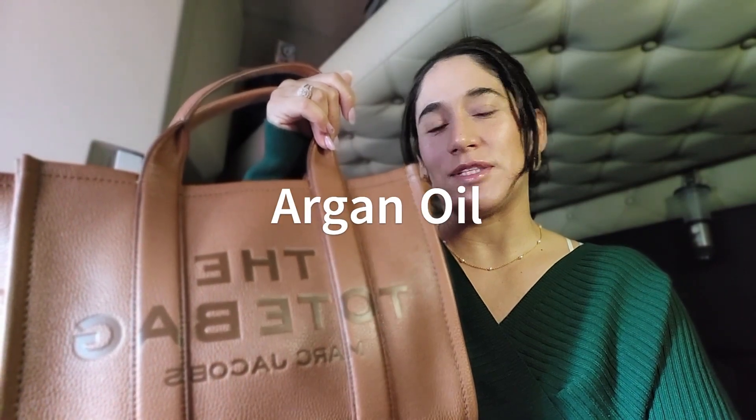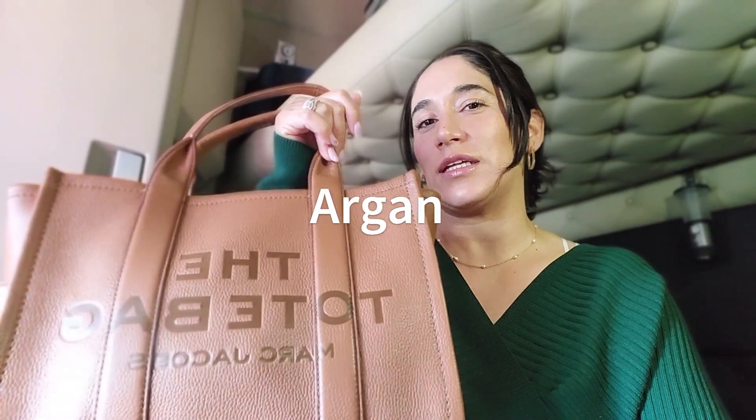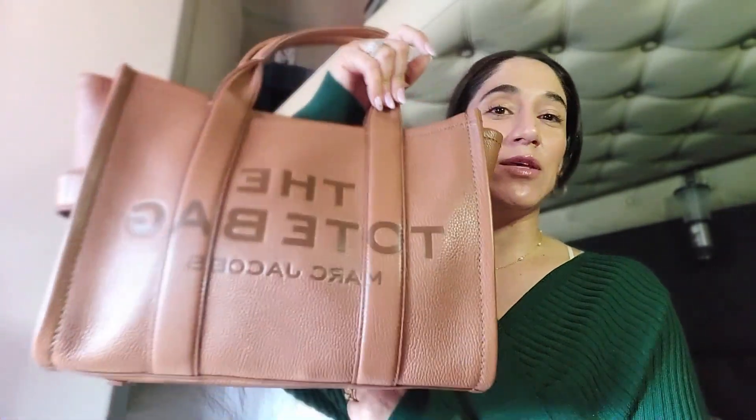Hello, welcome back to my channel. Today I wanted to do a video on what's in my bag. This is the Marc Jacobs tote bag in the color called caramel or chestnut — I'll make sure to link it down below. This is the medium size in leather. I love it, it's extremely soft and it has these bands on the side.